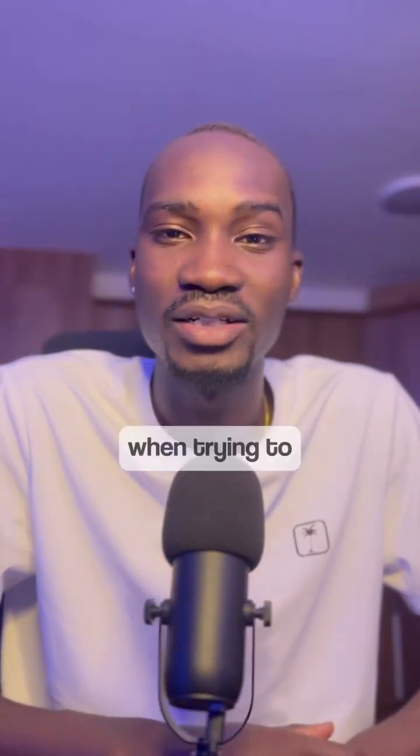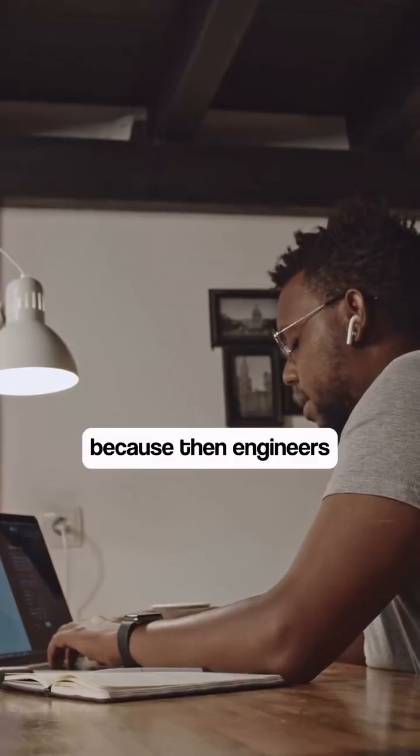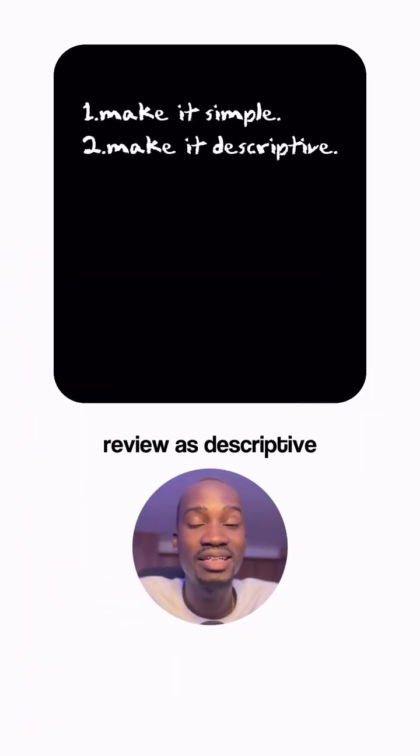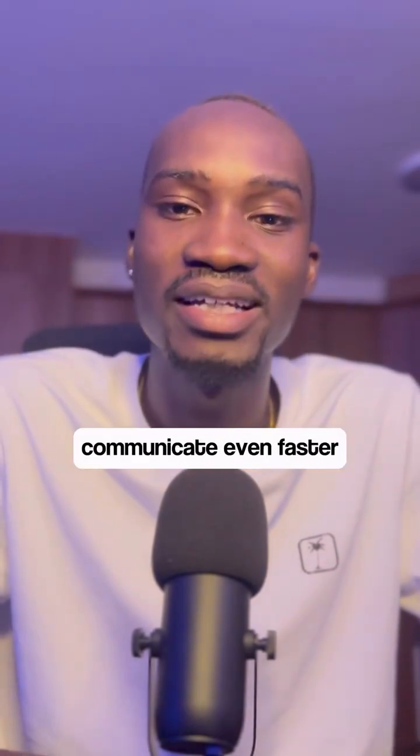So here are my guidelines for when trying to do code reviews. First of all, make your code review as simple as possible. The smaller the code there is to review, the faster the code review will go, because engineers really understand what you are trying to do when it's small and simple. The second thing is to make your code review as descriptive as possible, because when you give a lot of context into what you are trying to do by explaining it in the code, the engineer reviewing your code will understand your intent and you will be able to communicate even faster.